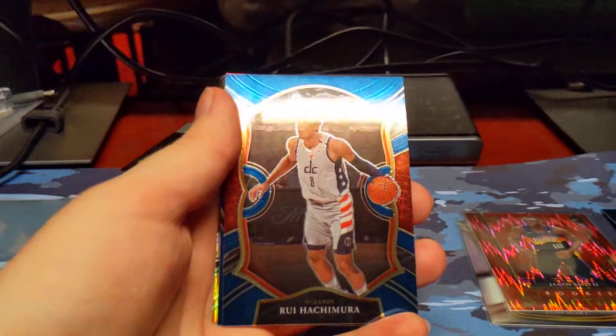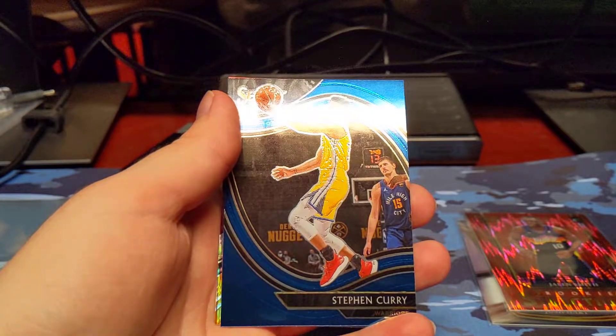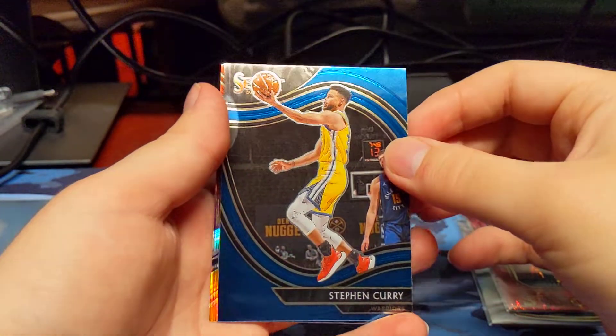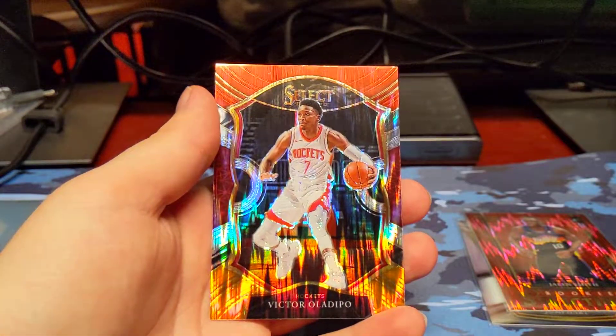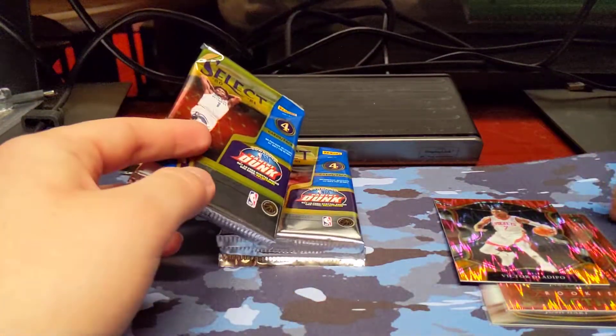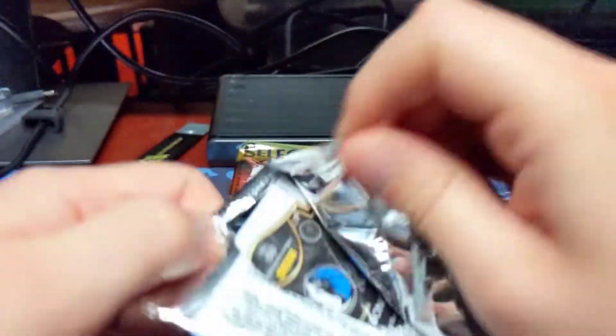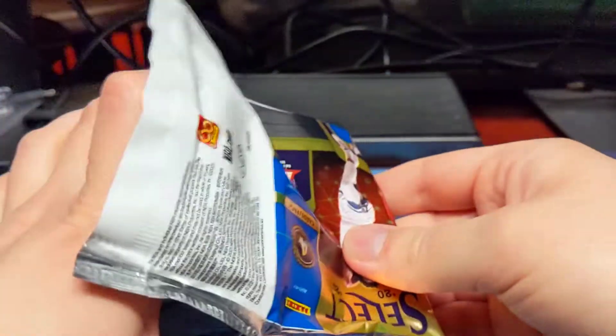Brandon Clark. Rui Hachimura. Steph Curry courtside base. And we have another flash coming up — it is going to be Victor Oladipo. So a veteran flash. I was hoping for a rookie there, but still a nice card.